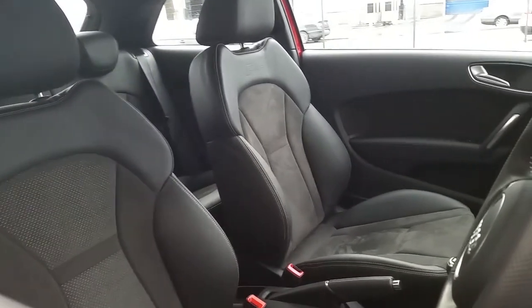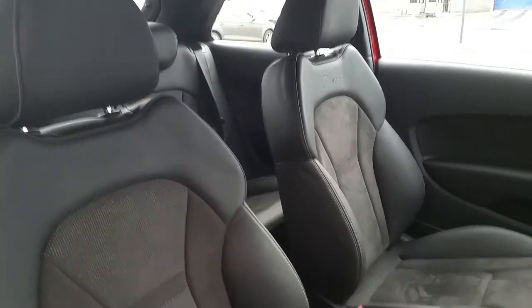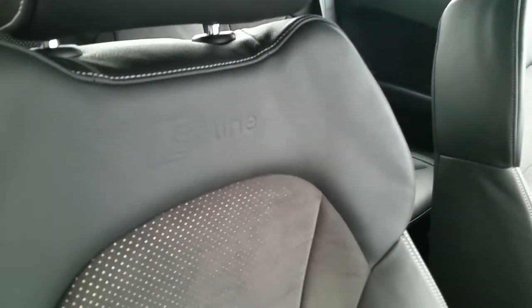Taking a quick look on the inside of this A1, we can see that it's finished off with black Alcantara leather and the S line front sports seats.